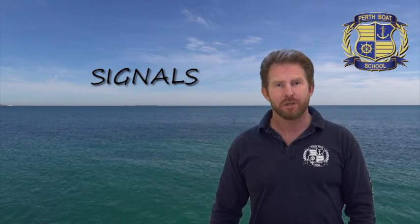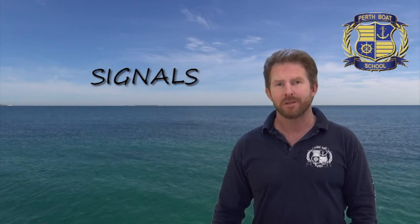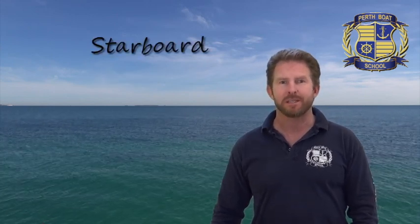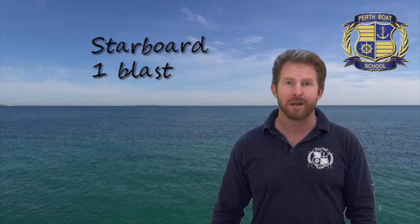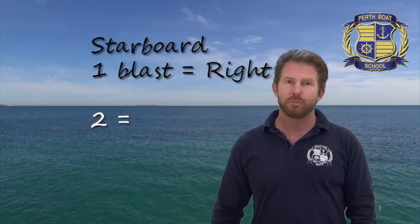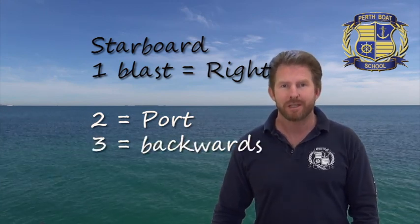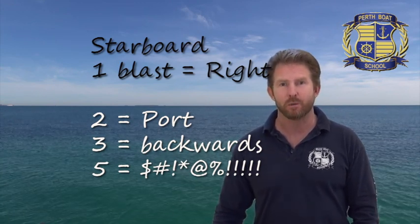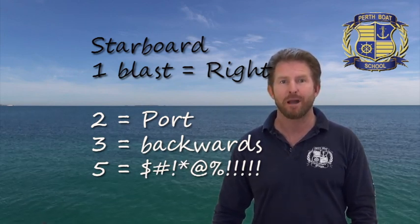Boats don't have visible turn indicators — they signal what they're going to do with sounds. A quick blast of the air horn lets others know how they're going to turn. The right hand side, the steerboard, starboard side, is the most important side — it's number one. So one blast of the horn means I'm going to turn right, starboard. Two blasts means I'm going left. Three blasts means I'm going backwards. Five blasts of the horn officially means I'm unsure of your intentions — what it actually means is you aren't following the rules, get out of my way.